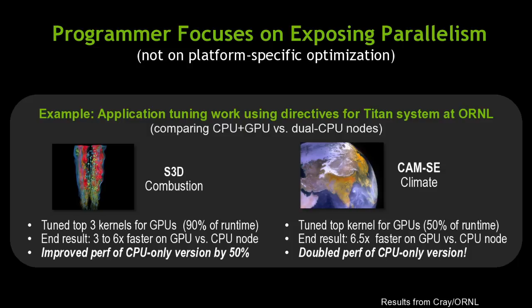We got a 50 to 100% performance improvement in those cases, and almost every time I show this slide, somebody says they've seen similar performance improvements in their CPU version after parallelizing for GPU.